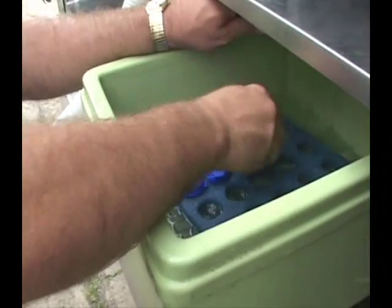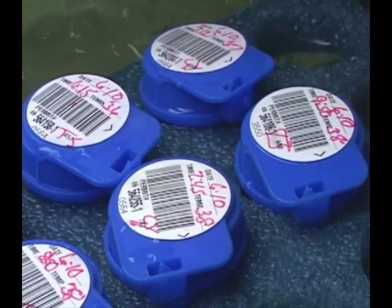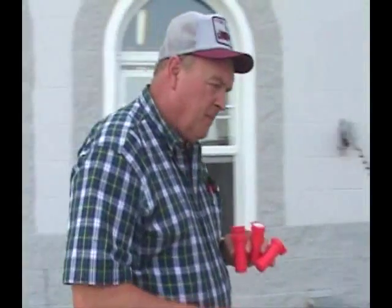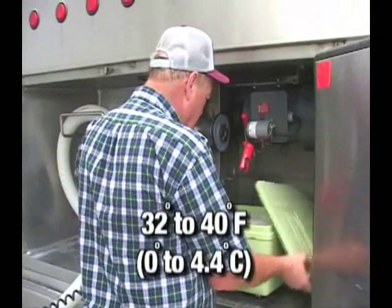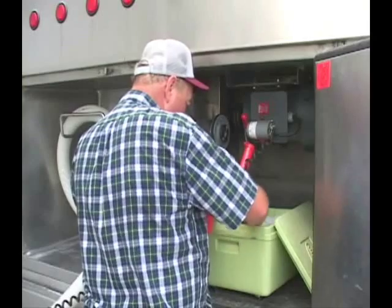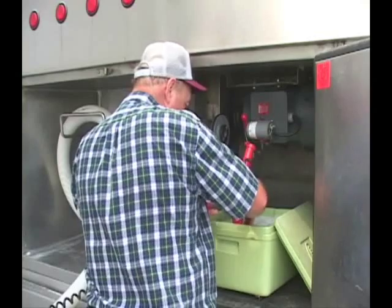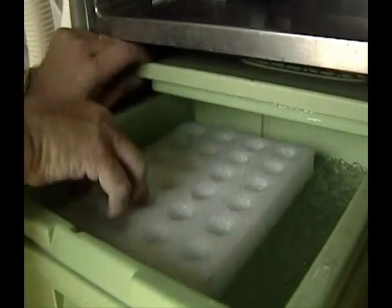After the sample is obtained, it must be immediately placed into the hauler's insulated sample storage case in an ice and water solution. The ice and water mixture ensures the sample will be maintained at the mandatory temperature of 32 to 40 degrees Fahrenheit. The use of a floater or rack in the insulated sample case helps to maintain the water level at approximately the same level as the milk in the sample container. This helps to ensure the sample remains at the proper temperature and prevents water from contaminating the sample.